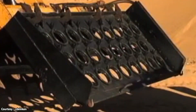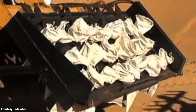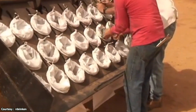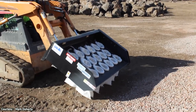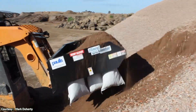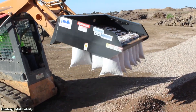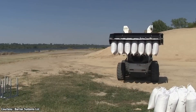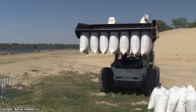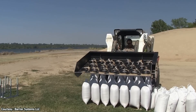To use the Sandmaster, attach empty bags to the device using a speed loader. Once the trigger is activated, the tension rings secure the bags tightly in place. The Sandmaster digs up raw materials from the earth to fill the empty bags already locked to the device. The filled bags are then carried to the drop-off location, where they are closed, securely tied, and dropped where needed.